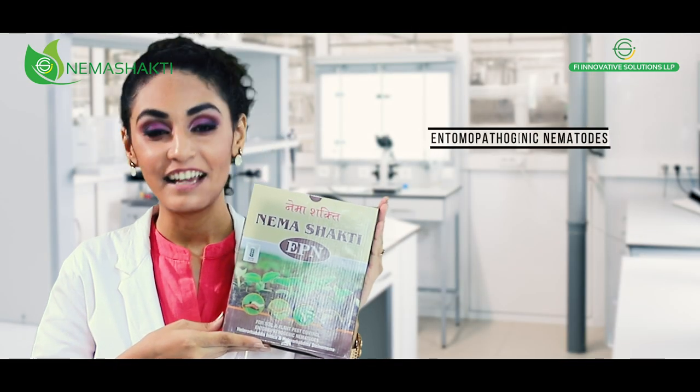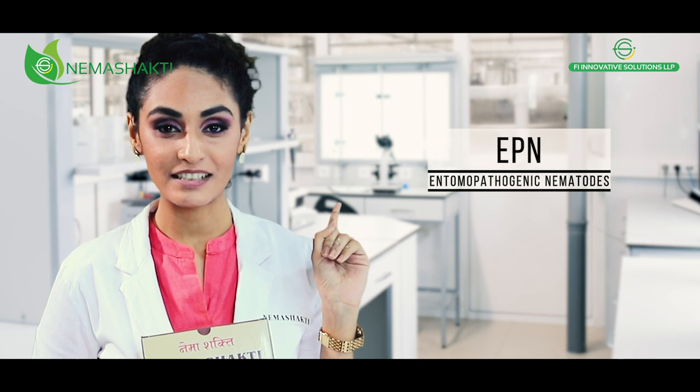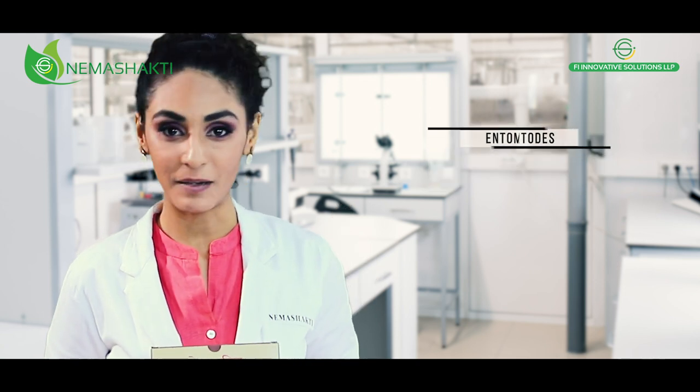Neema Shakti — the EPN formula. It contains entomopathogenic nematodes, which are beneficial microorganisms that kill insect pests.